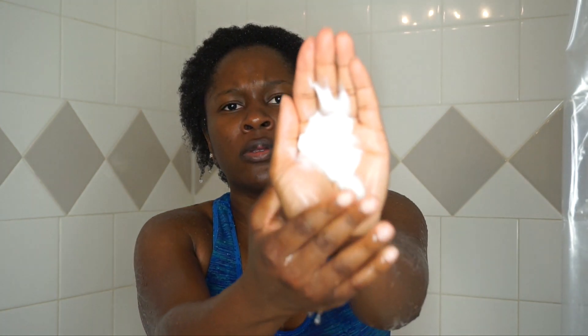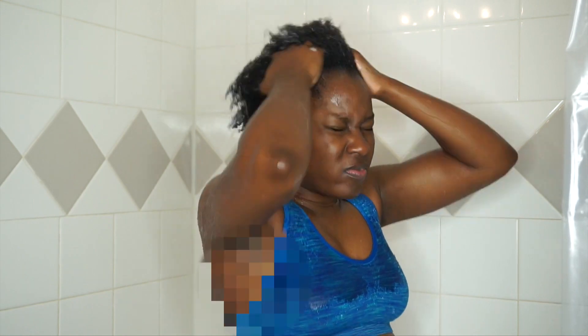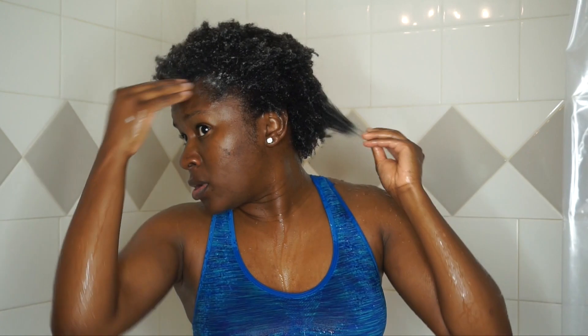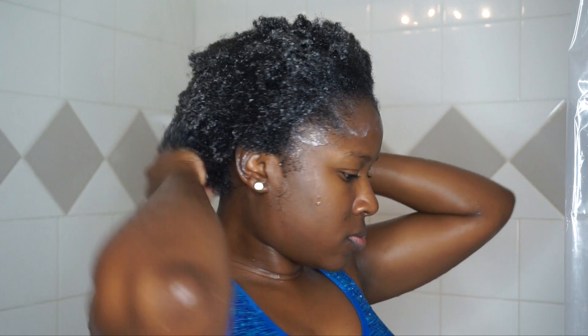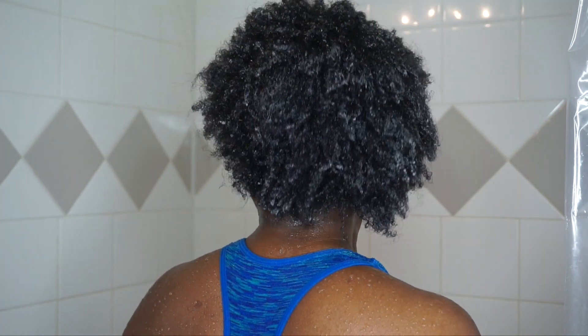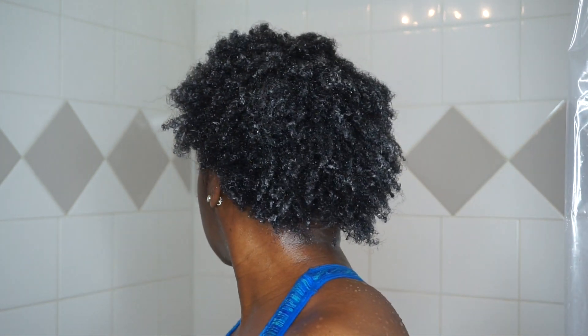I'll squeeze it out and show you the consistency — it's not too thick and not too thin, and it smells amazing. It gives you a lot of slip, so for those who like to detangle in the shower, this is great. I personally detangle outside the shower. It's very moisturizing and felt good on my scalp — it has peppermint oil in it, which you can definitely smell. These are all natural products with really great ingredients. As you can see, my hair is already looking moisturized.